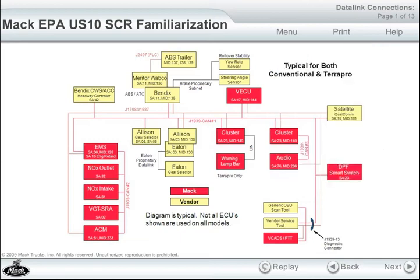Let's take a quick look at the data link connections on the vehicle. Note that the CAN2 line, which previously connected only one NOx sensor and the VGT SRA to the engine control module, now also includes the second NOx sensor and the ACM. Thus, all of these communicate with the ECM over this CAN2 data link.